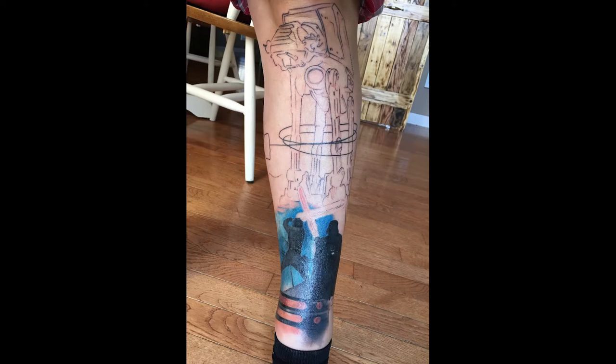Now it's time for topics of the day. First off, I just want to brag that I started my Star Wars leg tattoo sleeve. Here's a picture of the progress so far. It's definitely a process and my leg is hurting, but I'm very excited for the whole thing to be done. I'm getting it done in Pelham, Alabama at Revolution Inc.